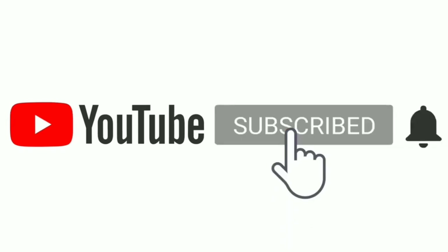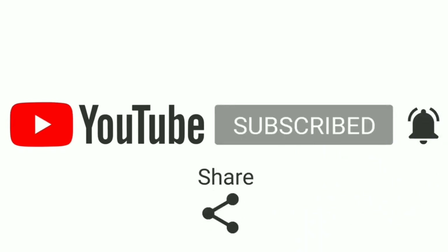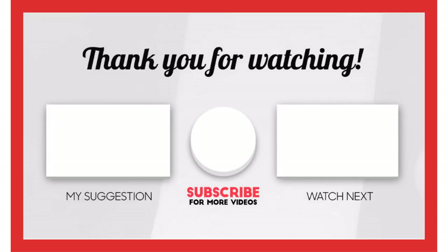That's all from my end. I make helpful videos daily, so do subscribe to my channel. If you need more information or want to know the product price, check out my description. For any kind of problem, please comment below. Stay updated with our channel as it will make your life much easier.